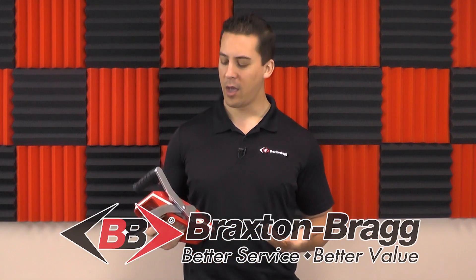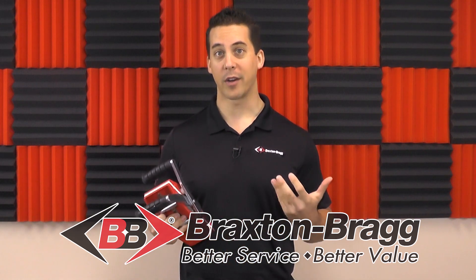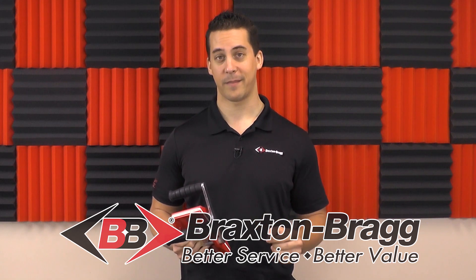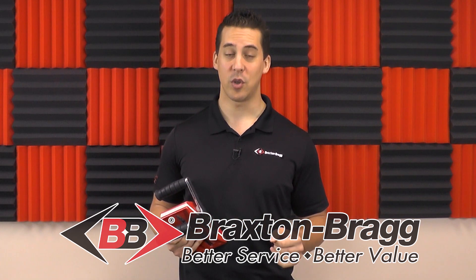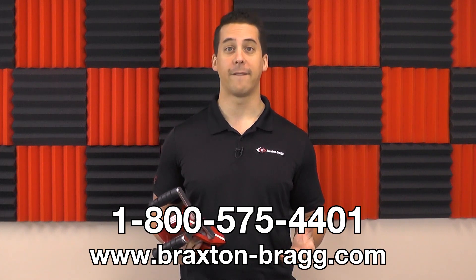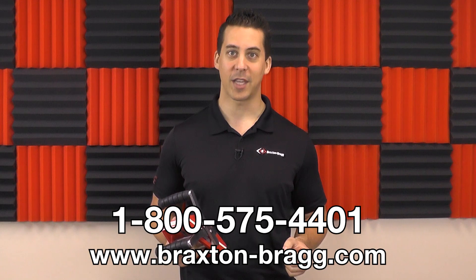At Braxton Bragg, we don't just sell stone tools and supplies — we make working with hard surfaces easier. We stand behind our commitment to partnership with your business. We've served our industry for over 26 years in both good times and bad, and we'll continue doing that no matter what. Call us today at 1-800-575-4401 or visit us on the web at www.braxton-bragg.com.